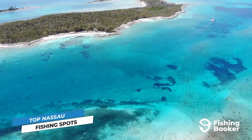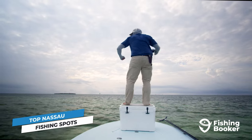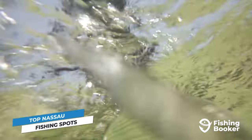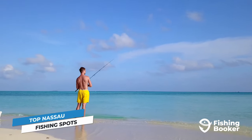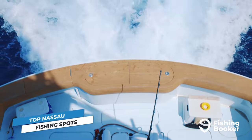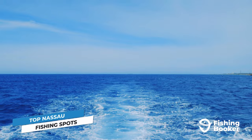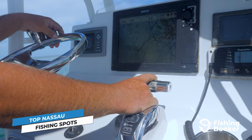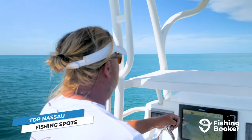From shallow flats and productive reef systems to deep-sea drop-offs, Nassau has it all. The diversity of fishing grounds you'll discover around New Providence Island is extraordinary. The action starts right along the shore in the turquoise shallows — the flats along the southern part of the island are a notable bonefish hotspot. For reef fishing, there are countless places to visit just a short distance from the island, and you'll typically only have to travel about 15 minutes from shore to reach all the bottom fishing hotspots.